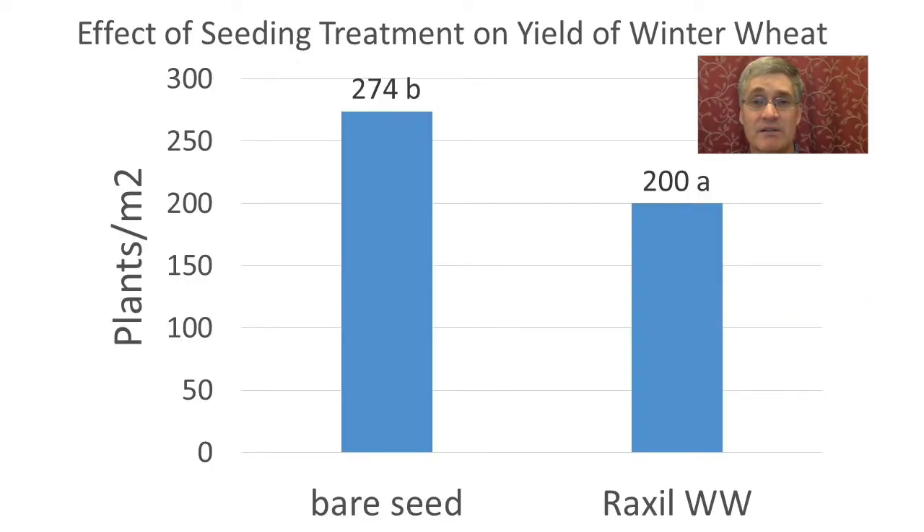Surprisingly, the Roxl treated seed significantly produced fewer plants per meter squared. This doesn't necessarily mean the seed treatment hurt the emergence — there could have been other confounding factors that weren't controlled. The treated and untreated seed was obtained from a seed producer and was supposed to be from the same seed lot, though this may or may not have happened. Also, the treated seed may have metered differently and wasn't applied as heavily as the bare seed.